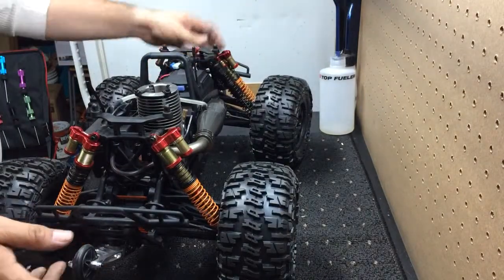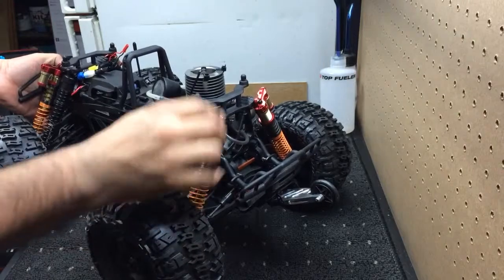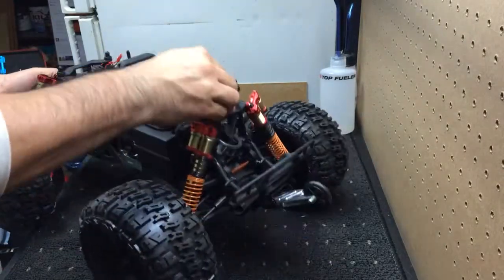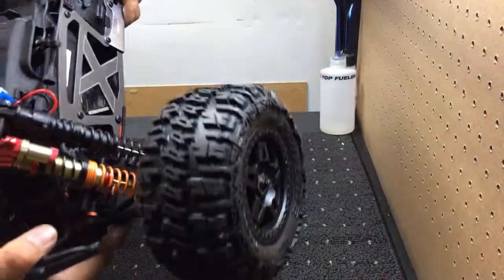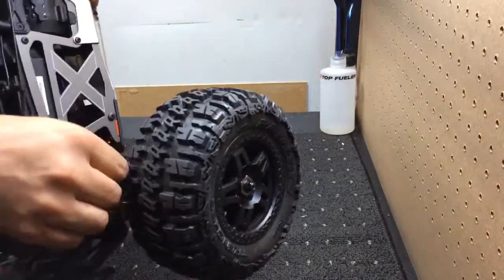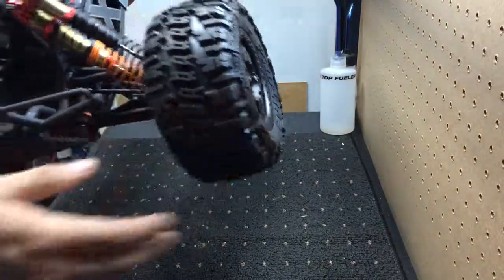And here she is — new shocks in the back, double oil filled, very, very nice suspension. Decided to go with the double in the front as well — the stocks, which aren't too bad, and the aftermarkets — because the front takes 99.9% of the beating when you come down.